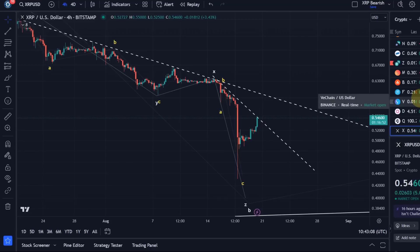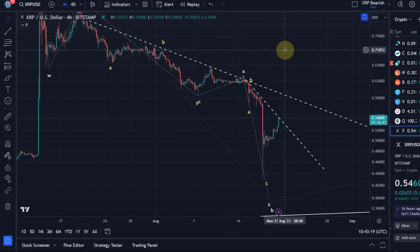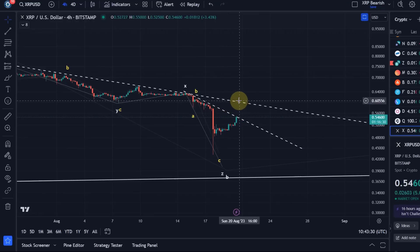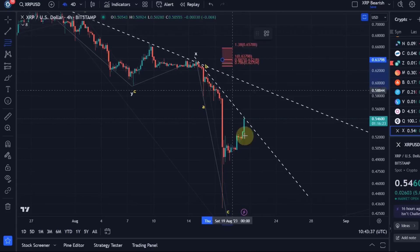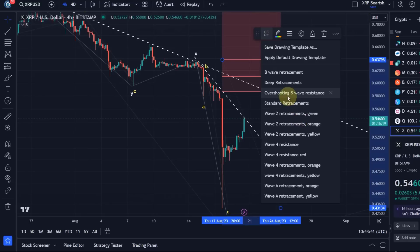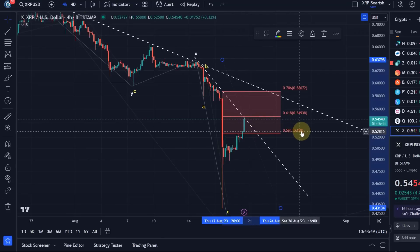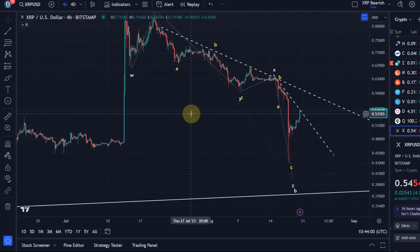It shouldn't surprise anyone to see a few days of green — these coins are massively oversold. What will be important is whether the rally is corrective or impulsive. Based on XRP's history, it's probably going to be a corrective rally. Watch the trend line, then the next trend line just above that around 60 cents. I also gave a first Fibonacci level to watch — the 50% fib at 52.5 cents. That level has already broken, so we might be looking at a low in place.